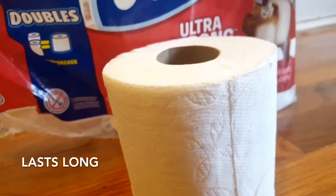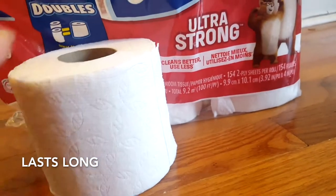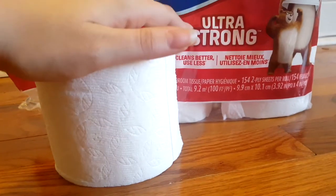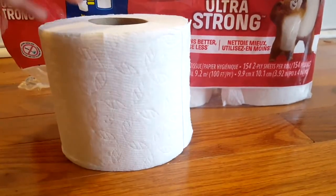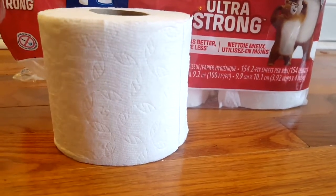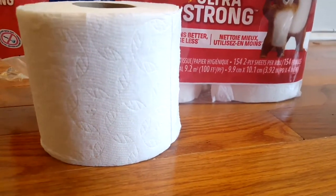They are longer lasting though, because I don't go through a roll as fast. The Ultra-Strong makes it so that there's less toilet paper I need to waste at once and it just does the job more efficiently.